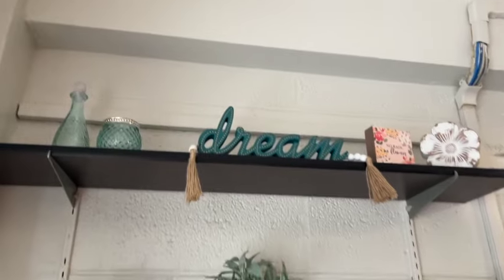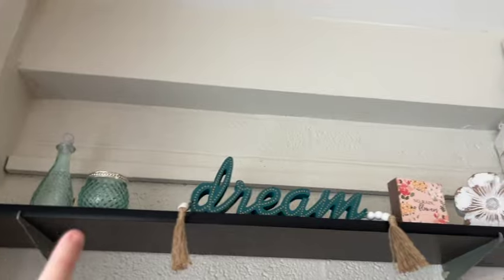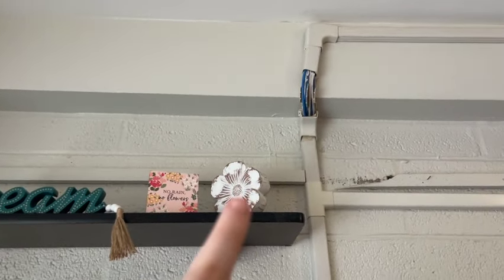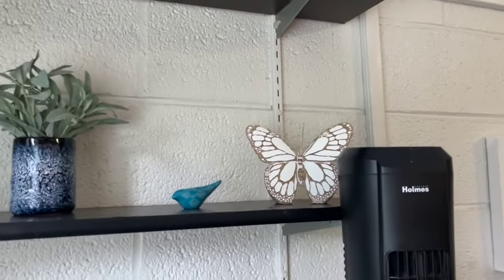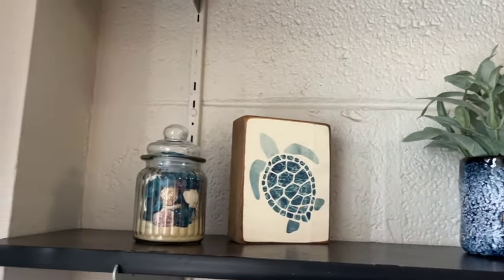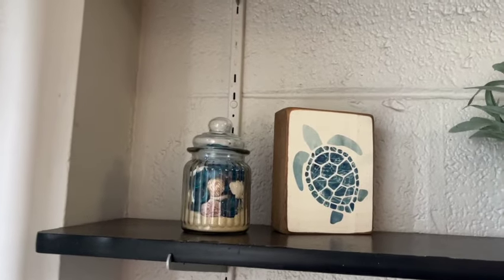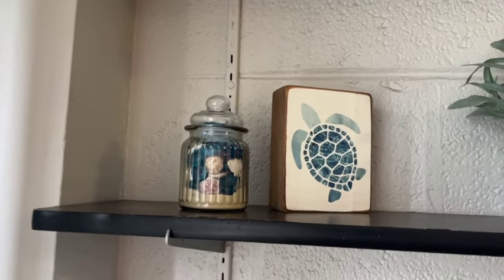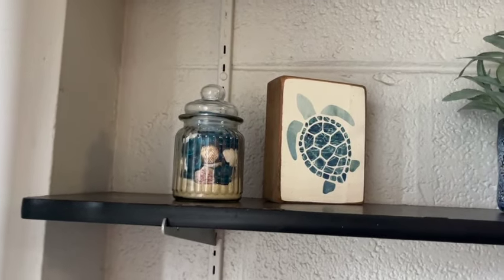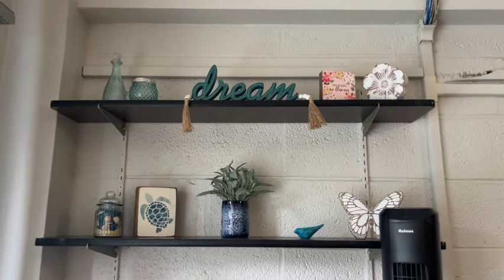Then these are my two shelves. On the top shelf I have those two little glass dishes, a dream sign, and a 'No Rain, No Flowers' decoration with a little flower. Behind my fan there's a butterfly, a little bird, this little fake plant, a turtle, and this jar of shells and fake sand that I made — they're all shells from my Florida trip over the summer. I just put them all in a jar with some stones and some fake sand. I think it's really cute and it kind of goes with the theme.